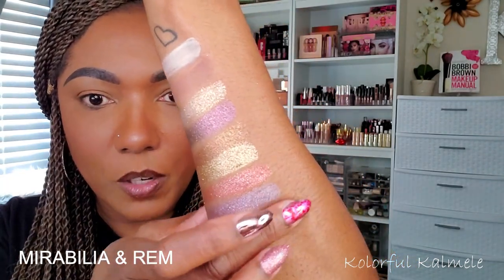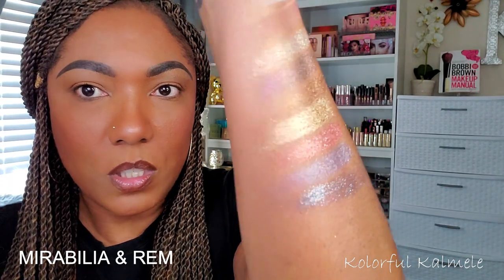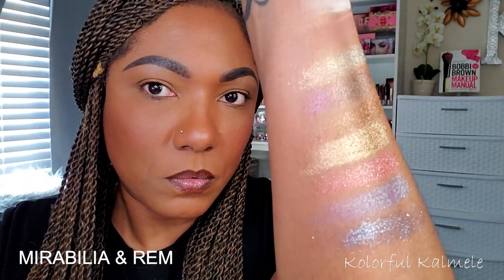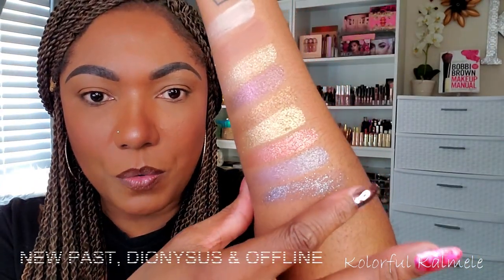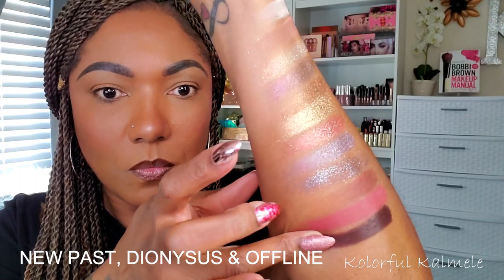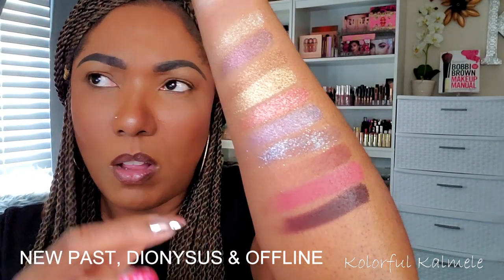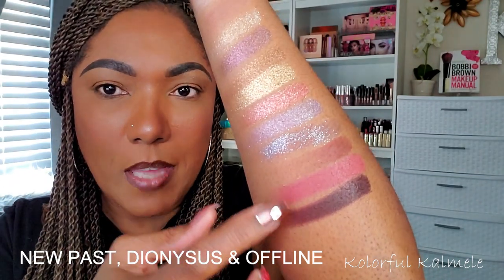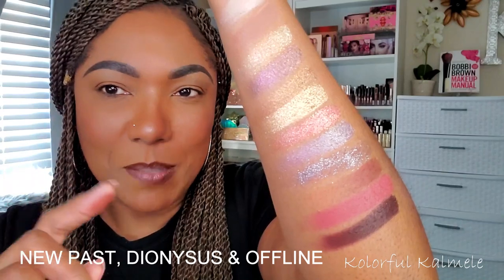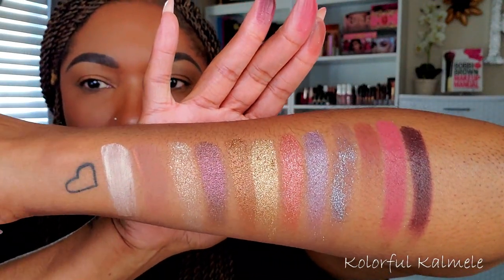Next is a pinky copper-tone shimmer, very pretty. Then moving into these gorgeous blue-purple-tone shimmers — one is a little more sparkly, not crumbly, just more sparkly. Lastly, the three darker warm-tone shades: one is a matte, and the other two are what they call latex matte formula. Very pretty — this is the whole Nabla palette swatched.